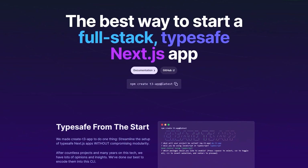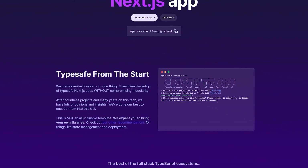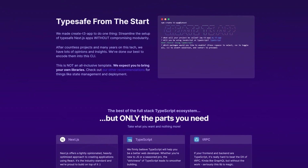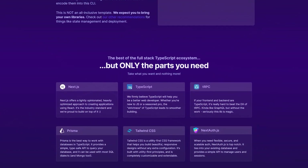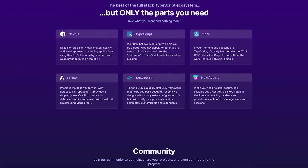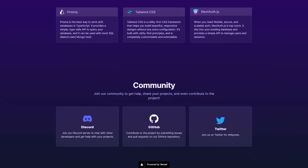Create T3 App is the best way to set up a full-stack, type-safe Next.js application. It integrates some of the best solutions out there in terms of authentication, database management, and data fetching patterns. It's fully modular, meaning you'll bring only the pieces you want, and if the technology we provide isn't to your liking, you can easily swap it out for an alternative of your choice. Learn more at create.t3.gg.